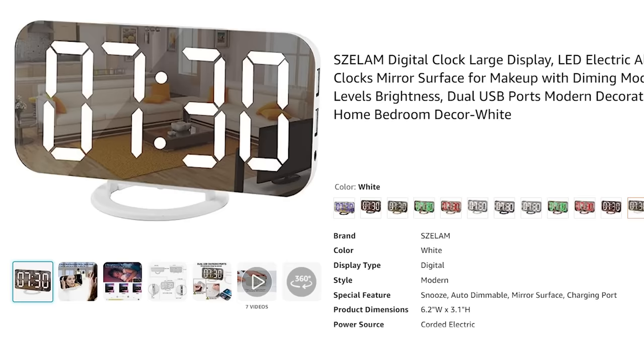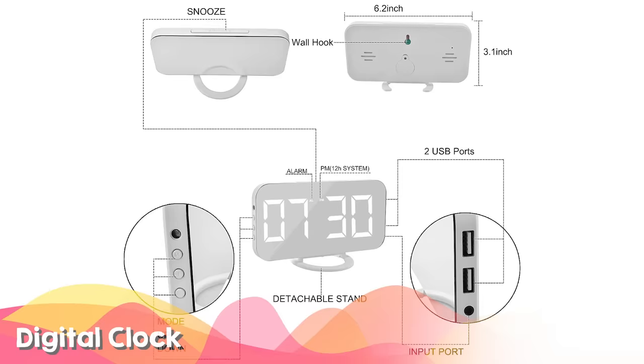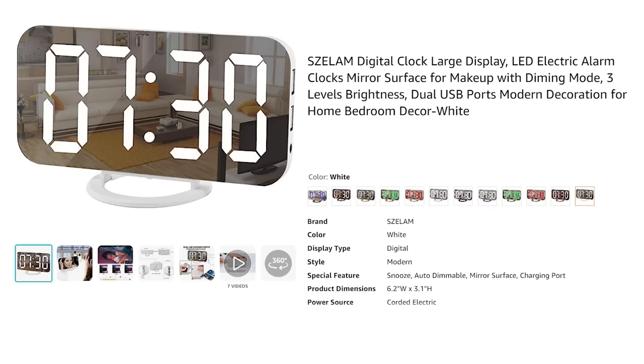This LED alarm clock has a mirror surface, three different levels of brightness, and it's pretty large. I bought it for my daughter but I think it would work great for any teen or college student.